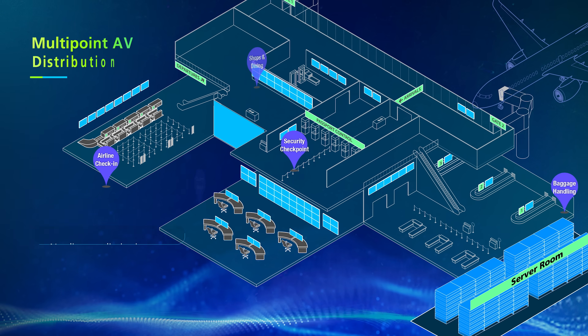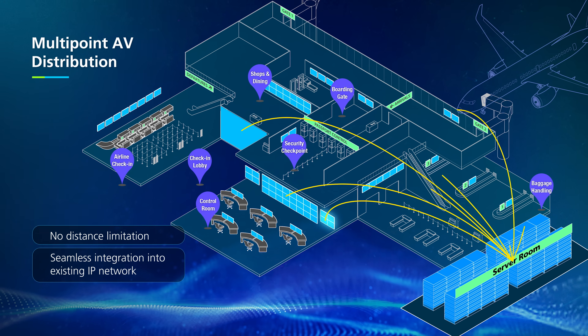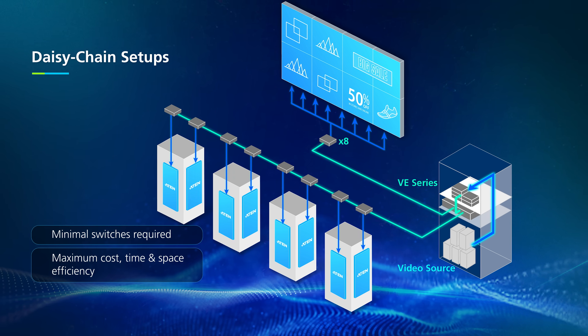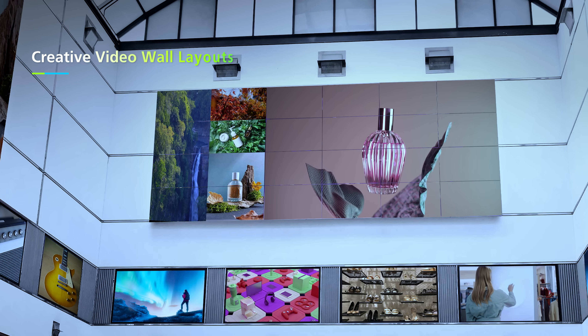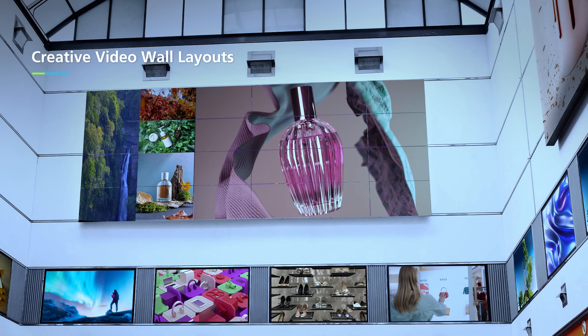You can send video and audio anywhere your network reaches, whether it's one screen or 100, thanks to flexible multipoint and daisy chain setups. They plug right into any video wall setup, in landscape or portrait, and you're free to get creative with your layout.